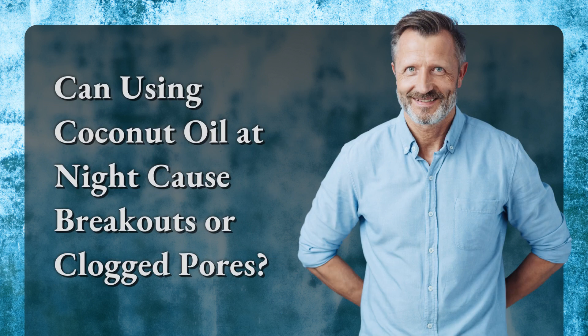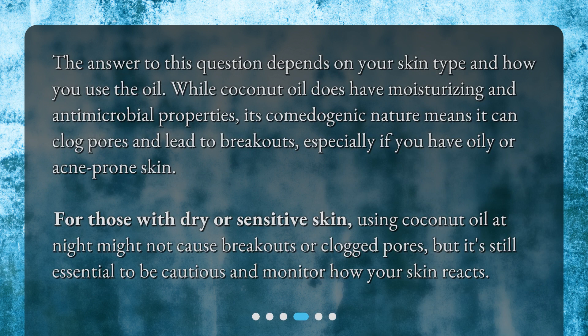Can using coconut oil at night cause breakouts or clogged pores? The answer depends on your skin type and how you use the oil. While coconut oil does have moisturizing and antimicrobial properties, its comedogenic nature means it can clog pores and lead to breakouts, especially if you have oily or acne-prone skin. For those with dry or sensitive skin, using coconut oil at night might not cause breakouts or clogged pores, but it's still essential to be cautious and monitor how your skin reacts.